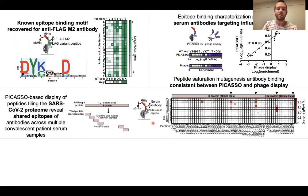Using this PICASO microarray, we were able to detect patient antibodies that target SARS-CoV-2 from convalescent patient serum samples and identify regions of the SARS-CoV-2 proteome that are most commonly targeted by patient antibodies.